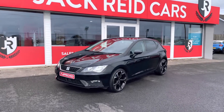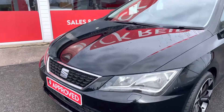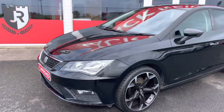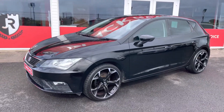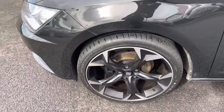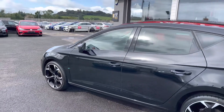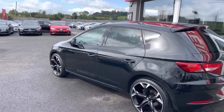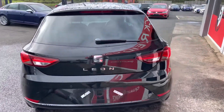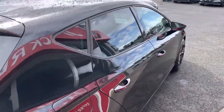Thank you for joining me on this video of the 2018 SEAT Leon. This is the SE Dynamic version, finished in midnight black paint with the 1.6 TDI engine. SE Dynamic is a great spec for the Leon, and this one also has the convenience plus pack added, giving you privacy glass, rear parking sensors, full-length smartphone integration, and heated seats.